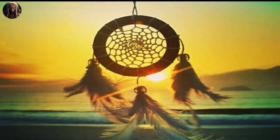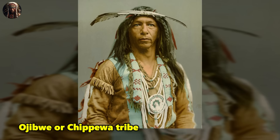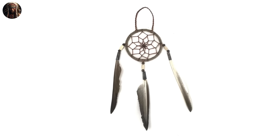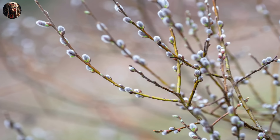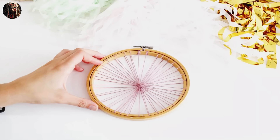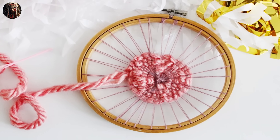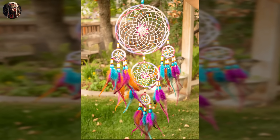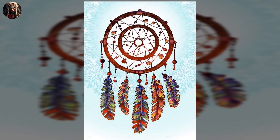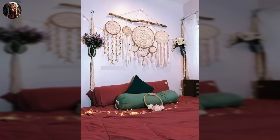Number 3: Dreamcatchers. Dreamcatchers have their origins in the Ojibwe, or Chippewa, tribe — a Native American group that primarily inhabited the northern regions of what is now the United States and Canada. These intricate and symbolic objects were traditionally crafted by hand and held a special place in Ojibwe culture. A typical dreamcatcher consists of a circular frame, often made from willow or other flexible branches, forming a hoop. A woven net inside the hoop resembles a spider's web, meant to capture negative dreams or energy. Feathers, beads, and other decorative elements are often attached to the bottom. The Ojibwe believed dreamcatchers would act as a filter for dreams when hung near the bed, with the web trapping bad dreams and preventing them from reaching the dreamer.